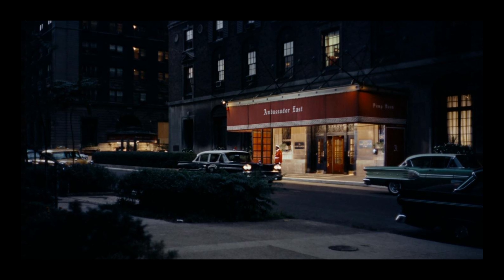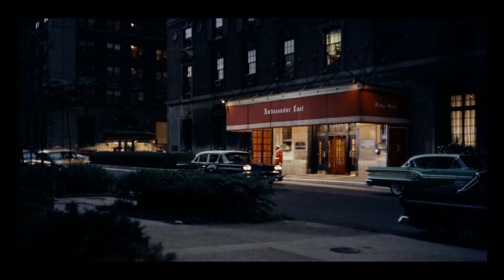When I watched North by Northwest for the first time, this scene came across the screen and I thought to myself, wow, that is a beautiful shot. So I want to break down what makes this shot so spectacular.